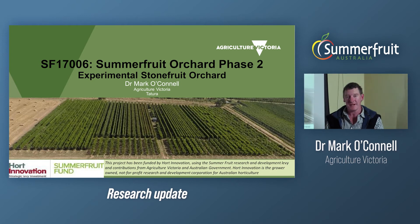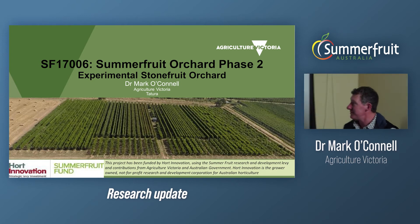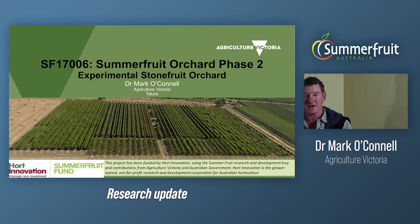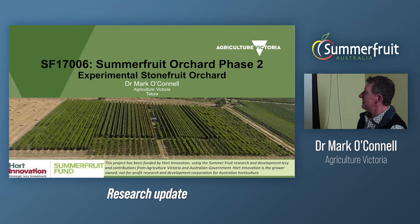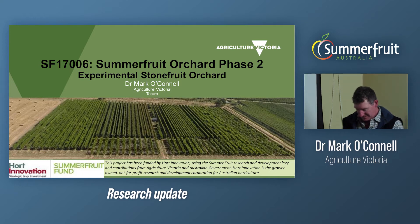I'm Mark O'Connell from Agriculture Victoria based at Tatura, and today I'd like to thank Summit Fruit Australia for being able to present the project update on the Summit Fruit Experimental Orchard, also known as Project SF17006.